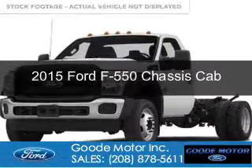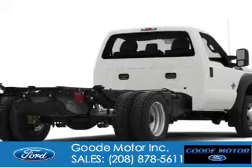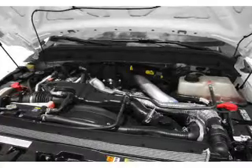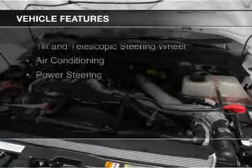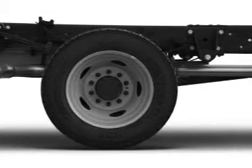This is a new 2015 Ford F-550 chassis cab. It's powered by 4-wheel drive, a 6.7-liter, 8-cylinder engine, and a 6-speed automatic transmission. The features include a tilt and telescopic steering wheel, air conditioning, and power steering.